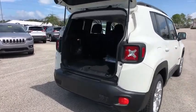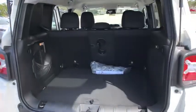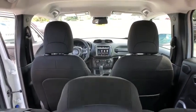Stability control, keyless entry, traction control, anti-lock braking system, steering wheel audio controls, backup camera, Bluetooth, leather-wrapped steering wheel, adjustable steering wheel.